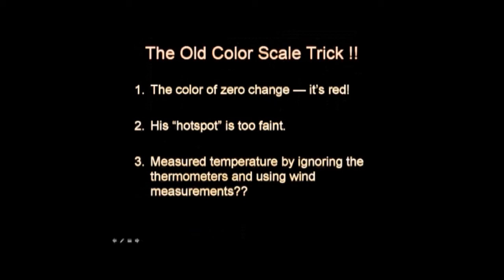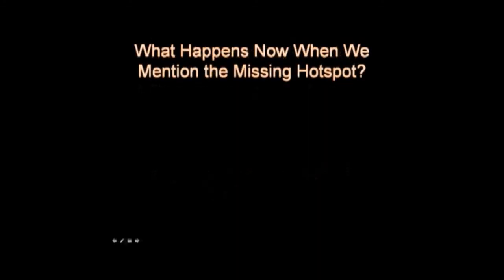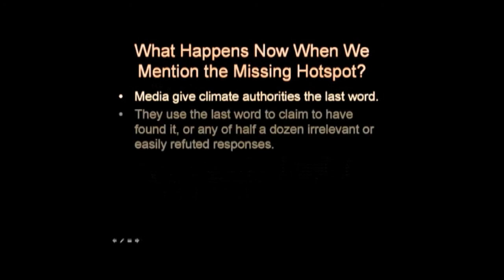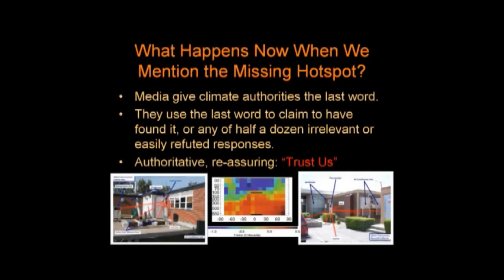So what happens when I mention the hotspot in, say, a radio interview? The media always gives some CSIRO spokesperson the last word. These CSIRO representatives use the last word to claim they have found the hotspot, or give one of a dozen other irrelevant or easily refuted responses. Essentially, they use a reassuring, authoritative voice to say: trust us.